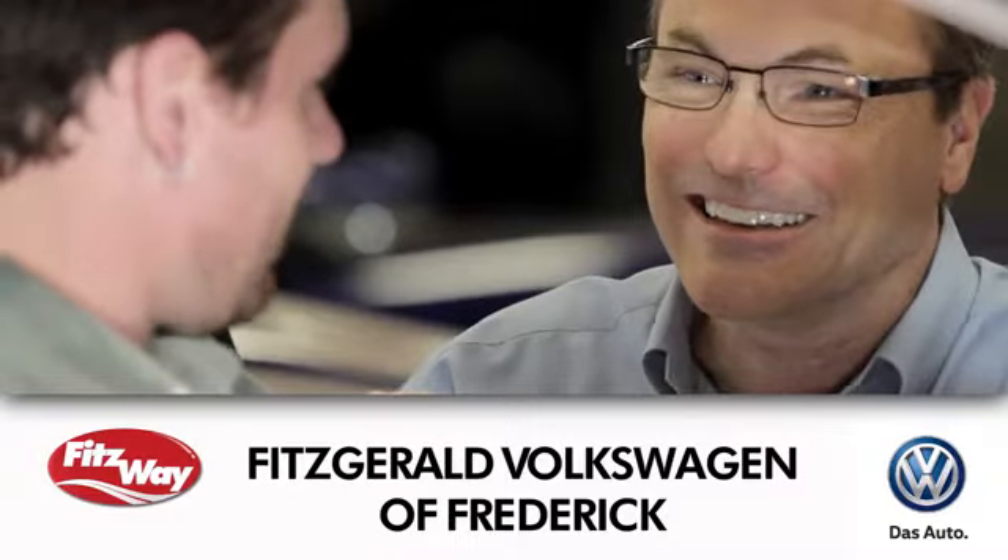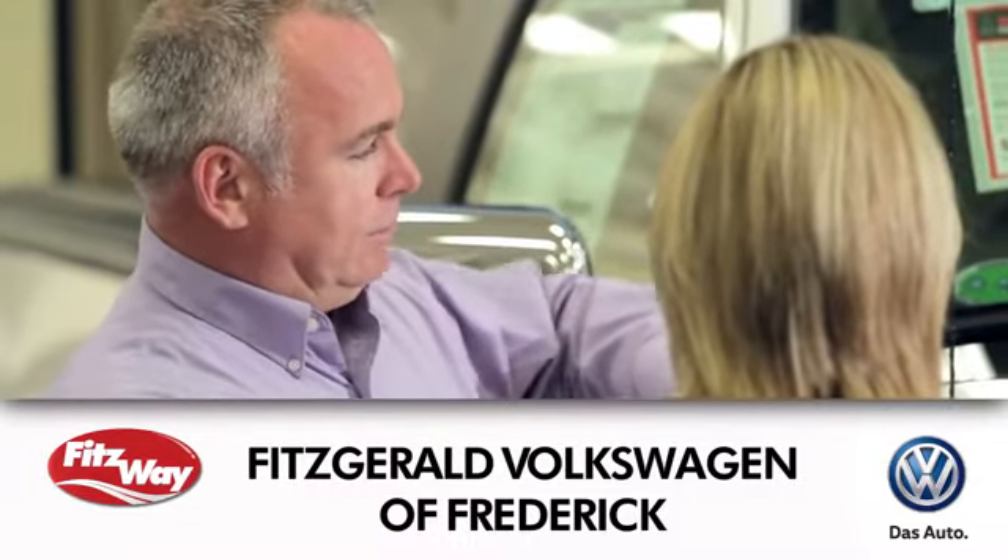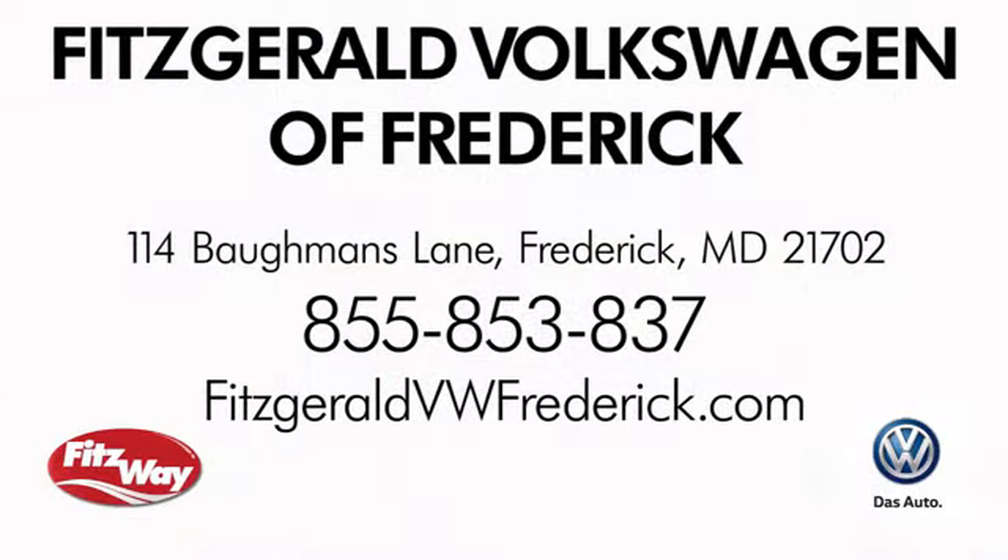Welcome to Fitzgerald Volkswagen of Frederick, where our business philosophy is to treat you the Fitz way. Experience it for yourself. We're conveniently located at 114 Bauman's Lane in Frederick, Maryland.